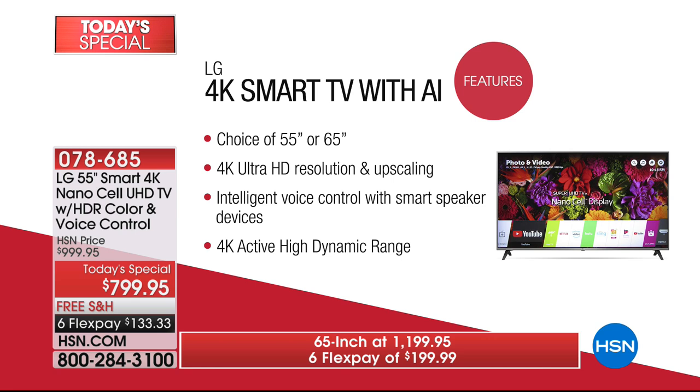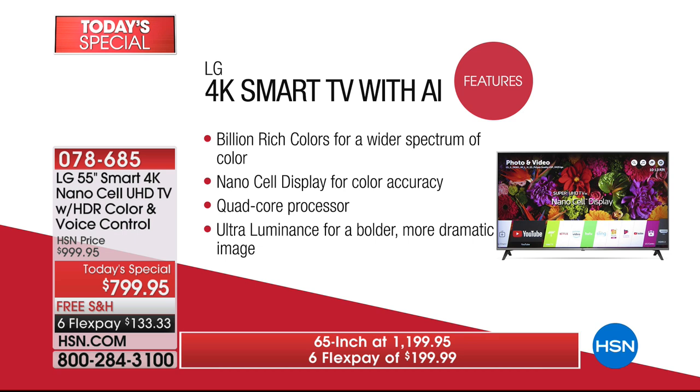The TV can answer you because it has Google Assistant built in — you can ask the weather, ask for traffic. It also has active high dynamic range, which is like going from a 12-color crayon box up to a 64-color crayon box. You get more than a billion colors — not a million, billions — because it's a NanoCell display.